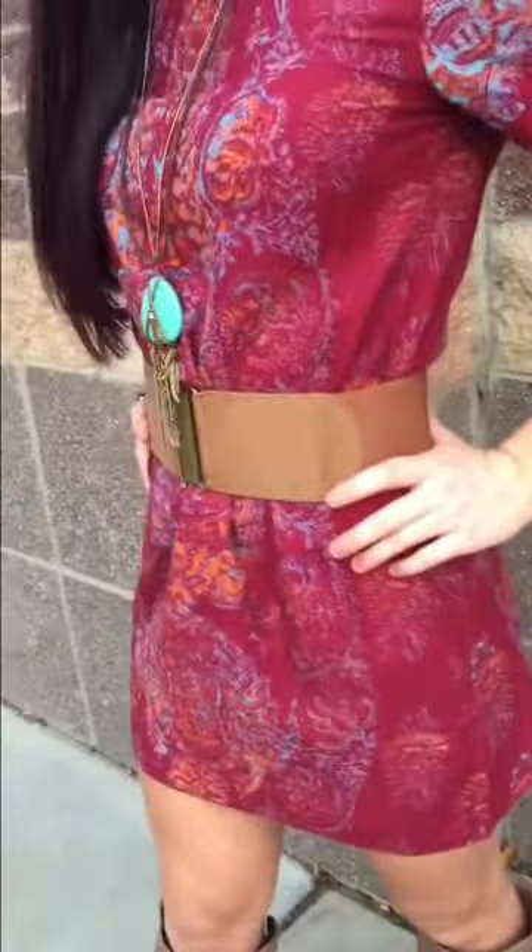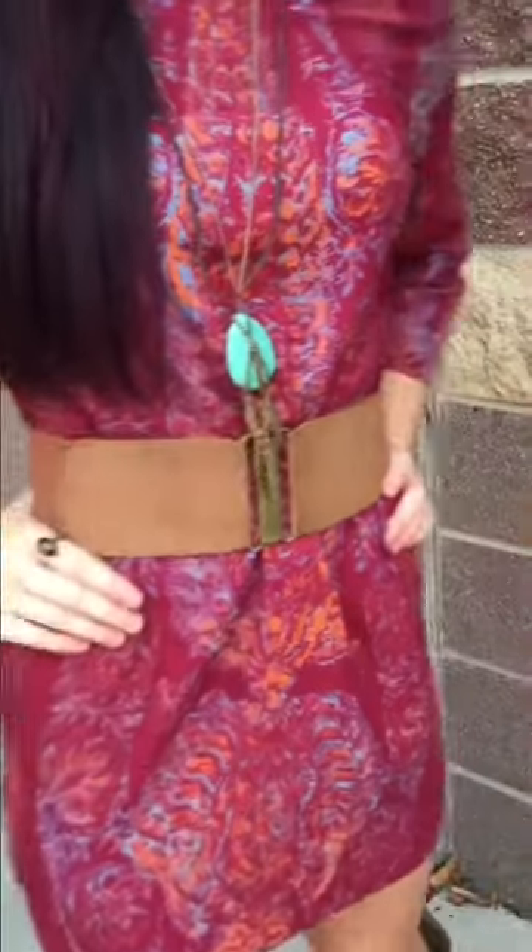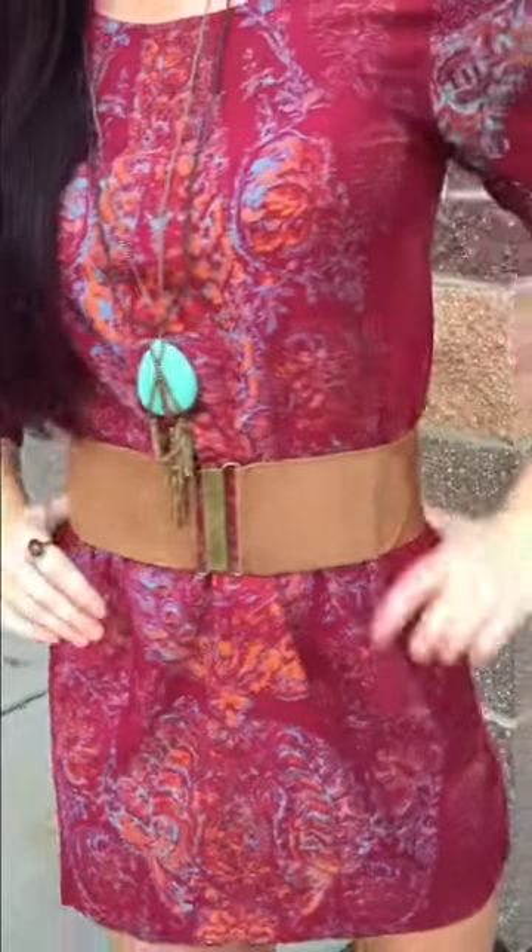You can pick this up here at Taj Boutique for $54.99. I also have on this adorable buckskin belt paired up with this outfit. It's perfect to complete any outfit. You can pick this up here at Taj Boutique for $19.99.